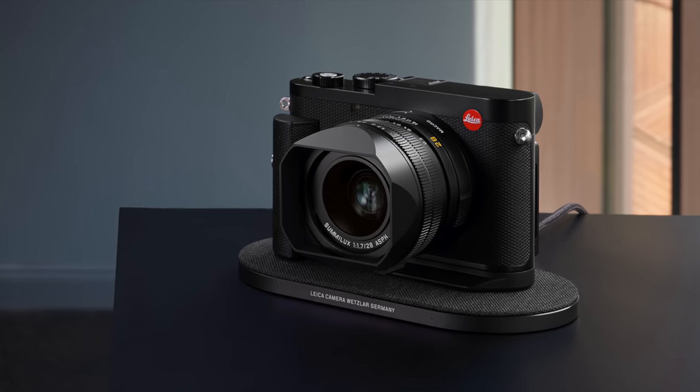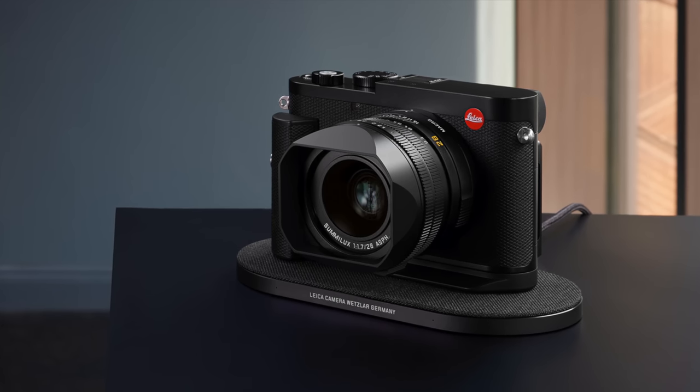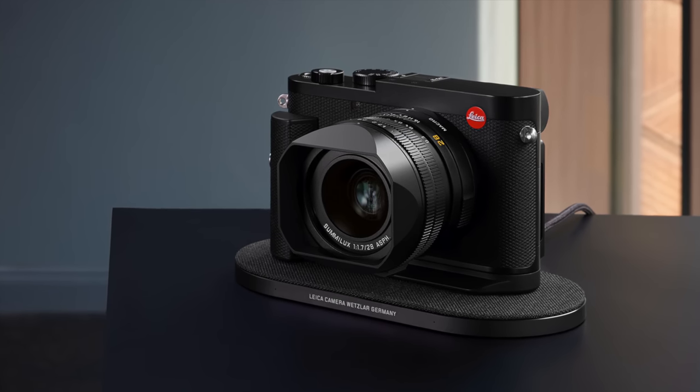They've also done something I've never seen any company do. With the optional hand grip, it has wireless charging built into it. There are little connection points on the hand grip that go into the bottom of the camera. And they sell a very nice leather Leica version of this — like a little stand you could set on your nightstand and just place the Leica down on it.